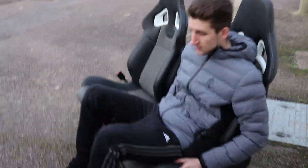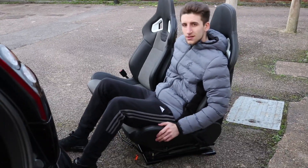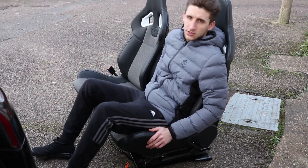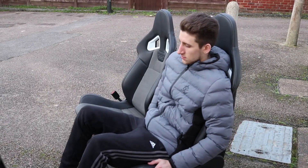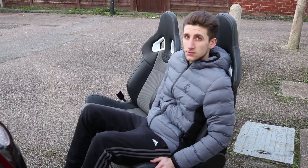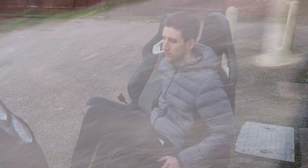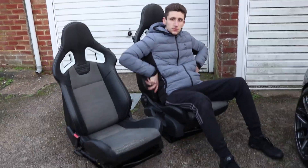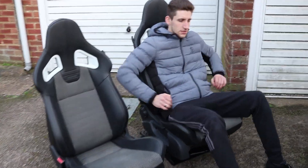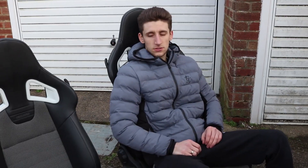They're comfy as hell. They've got height adjustment — you can see it going really high. And obviously the forward and back adjustment too. They are so comfy, they properly hug you. These bolsters on the side are a lot bigger than the standard seats — you just feel a lot more supported.